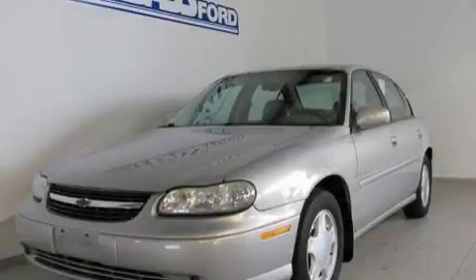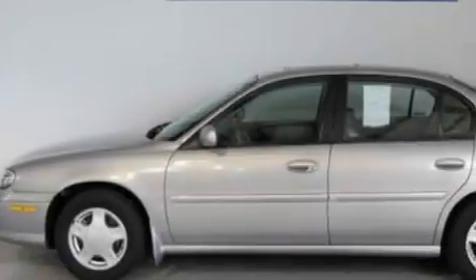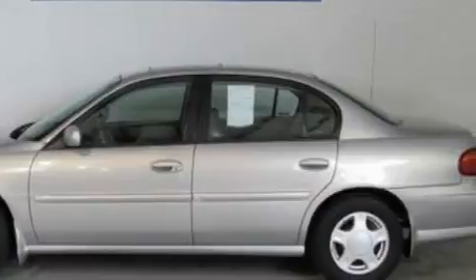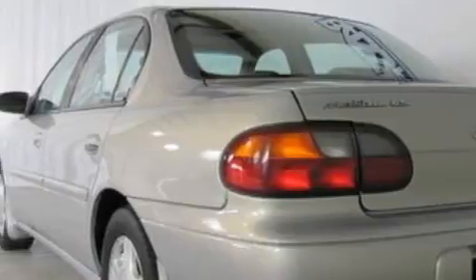This is a 2000 Chevrolet Malibu. It has a 3.1-liter, six-cylinder engine and a four-speed automatic transmission. With an EPA estimated rating of 30 miles per gallon on the highway, this automobile helps leave money in your pocket where you want it.